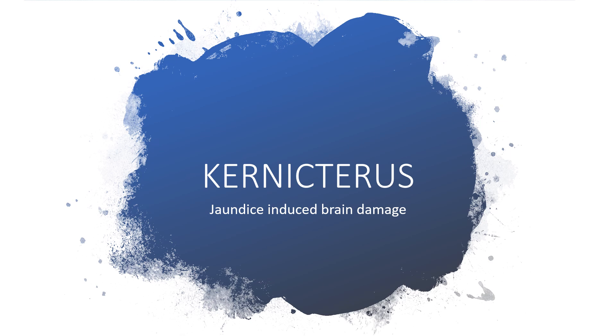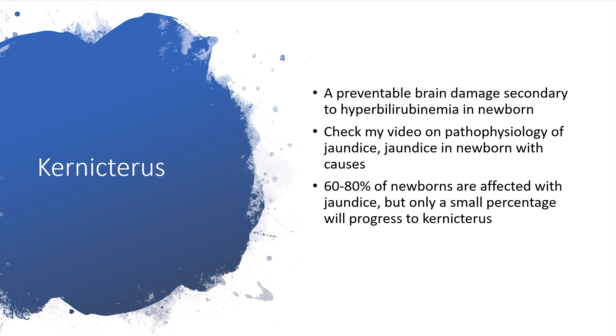Let's go. Kernicterus is a preventable brain damage secondary to hyperbilirubinemia in newborns. You can check my videos on pathophysiology of jaundice, jaundice in newborn with causes, pathologic jaundice, and breastfeeding and jaundice. Sixty to eighty percent of newborns are affected with jaundice, and only a small percentage will progress to kernicterus.